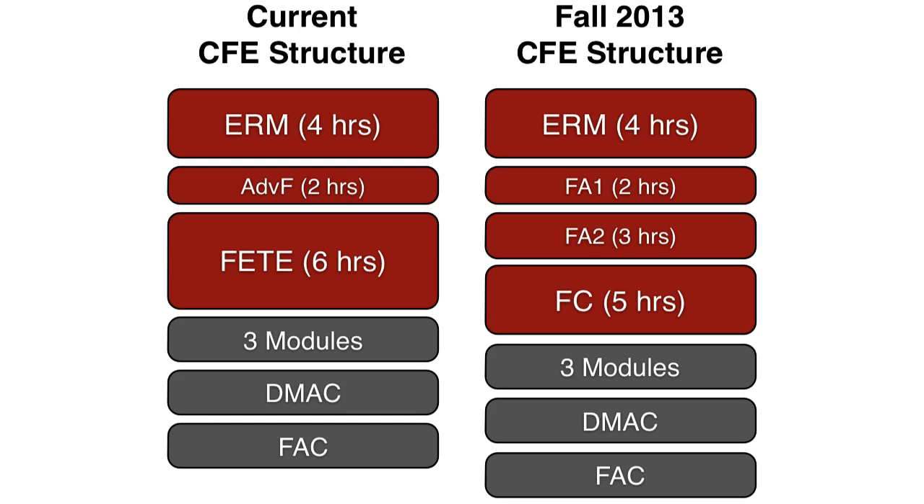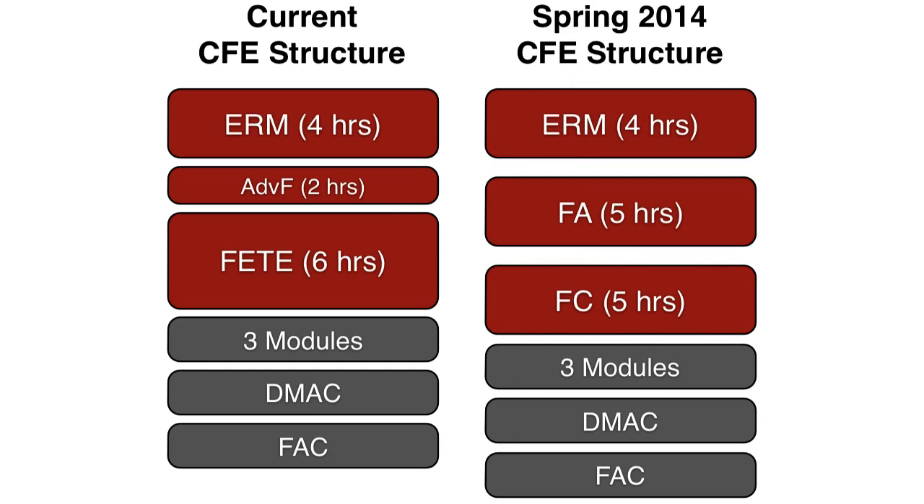And then of course there are the other three modules — DMACC and the FAC. It's a really good idea to pass the advanced finance exam quickly if you already have it, because when spring 2014 rolls around, FA-1 and FA-2 go away and they're combined into a single FA exam, five hours in length. So if you get to 2014 and you have not passed FA-1 and FA-2 — even if you've only passed one of them — you will have to take the full five-hour FA exam. So if you embark on this pathway in 2013, make sure you definitely knock out those FA exams before you get to 2014.